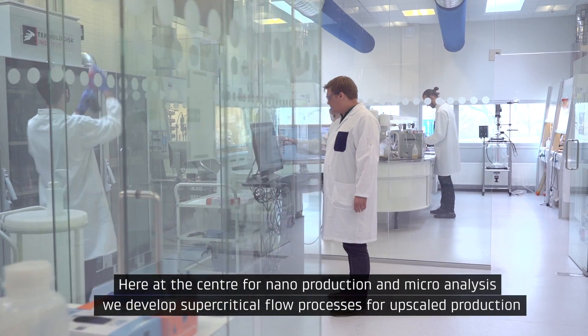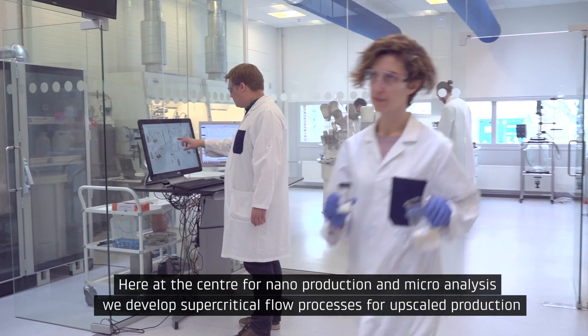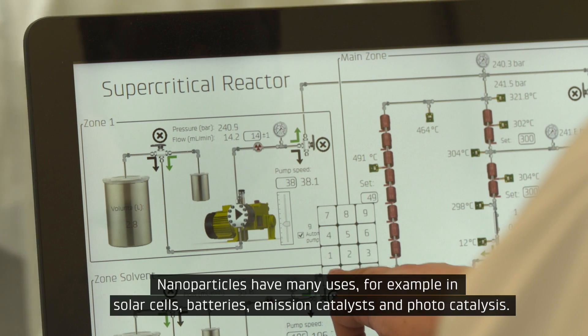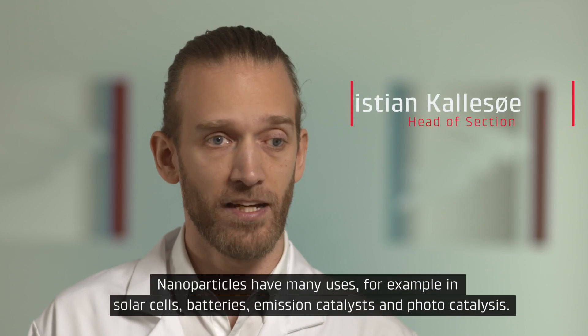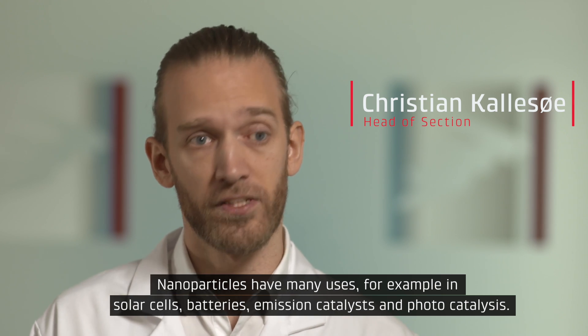Here at the Center for Nanoproduction and Microanalysis, we develop supercritical flow processes for upscale production of advanced nanomaterials. Nanoparticles have many uses, for example in solar cells, batteries, emission catalysts and photocatalysis.